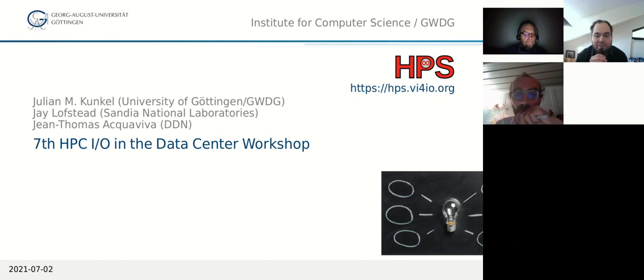My co-organizers are Jay Loftsett, from Sandia National Laboratories, and Jean-Thomas Acquaviva, a researcher at DDN Europe.